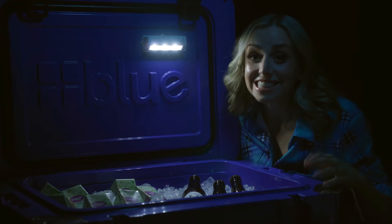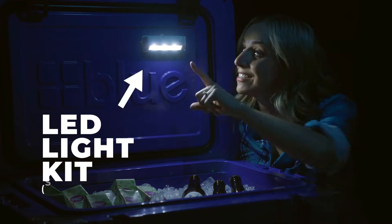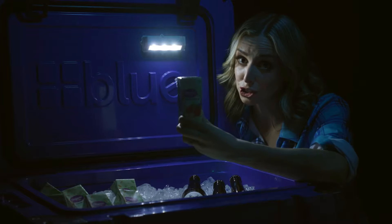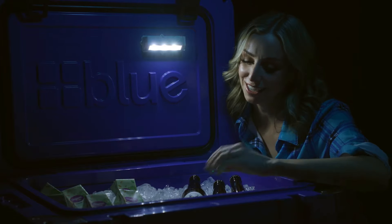Even the accessories have little things that make a big difference. It's the little things, like the upgraded LED light kit. It illuminates the cooler when you open the lid, so you don't accidentally grab an apple juice when what you really wanted was something stronger.